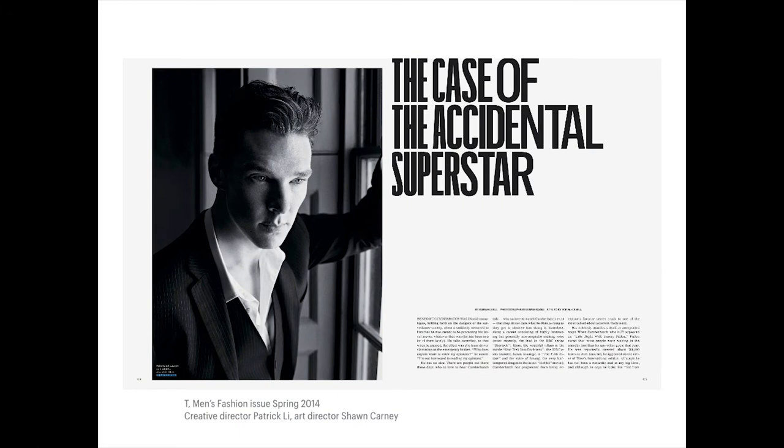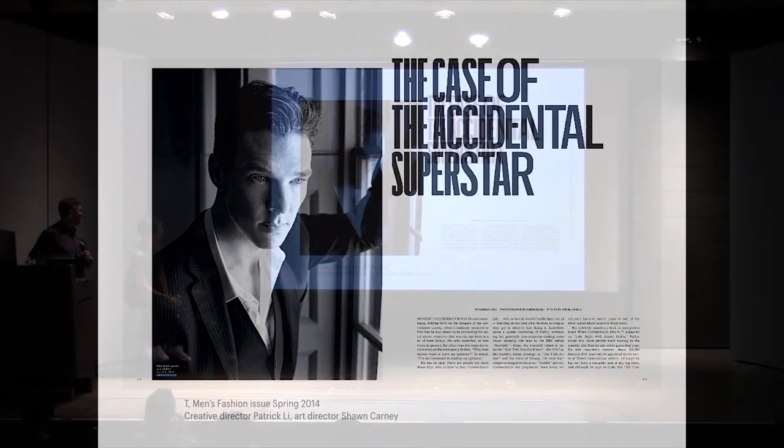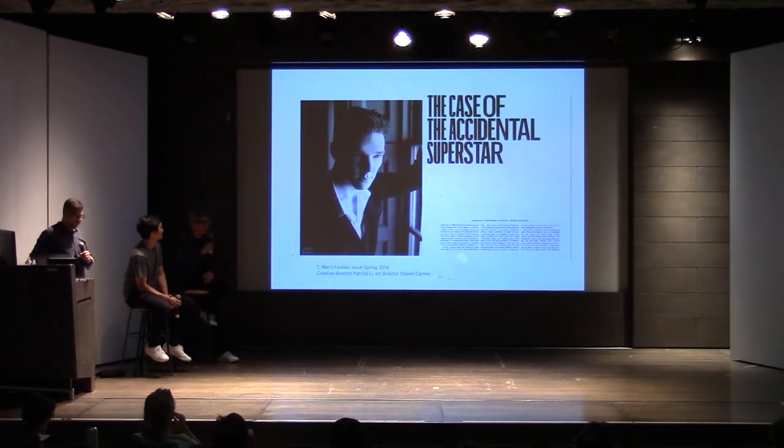In one spread, the gutter is right next to the edge of the image, so the type is really compressed near the gutter — a forced compression that exaggerated that experience of turning and opening the page. It was always a fun experiment to see how far we could get away with asking production people to be really careful about making sure the paper was aligned. It didn't really work out sometimes, but it was a great exercise.